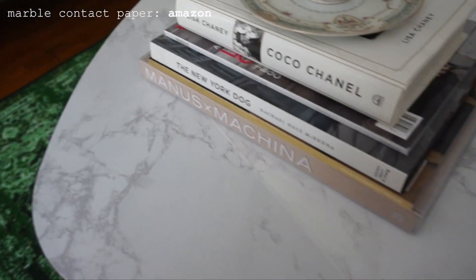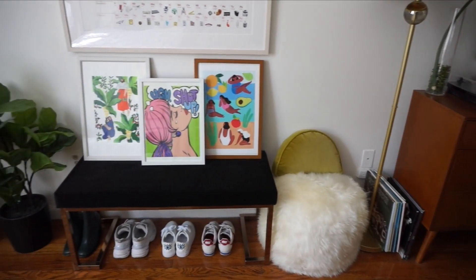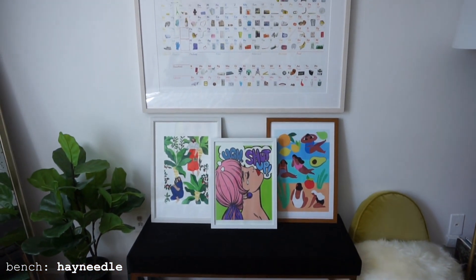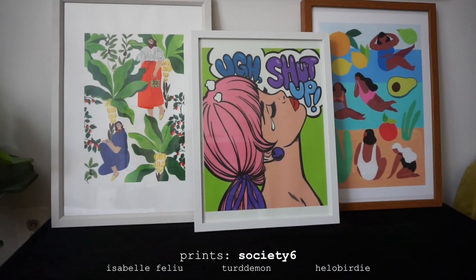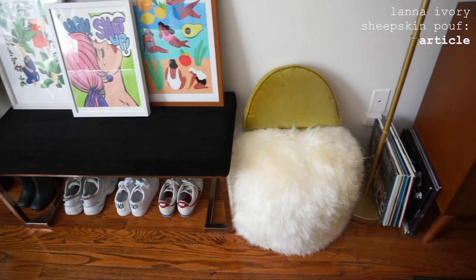Believe it or not, my green oriental rug that I mentioned earlier was under $70, and after a year I think it's in pretty good shape. The way that this little area came together was totally not intentional but I'm so glad it all worked out. I hung this periodic table print above the bench and then just stacked up some framed prints that I had waiting to be used, and I have kept it that way ever since and really love how it looks.